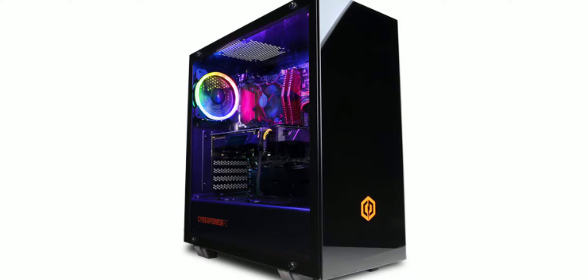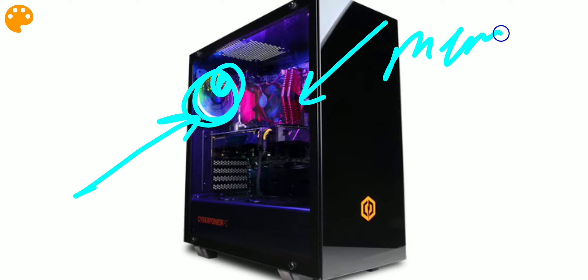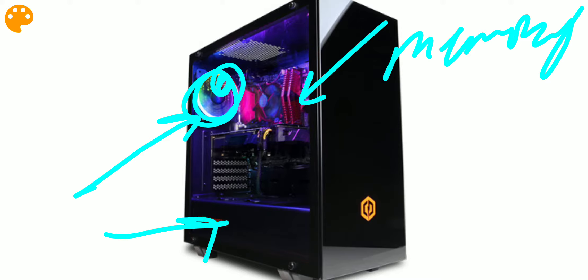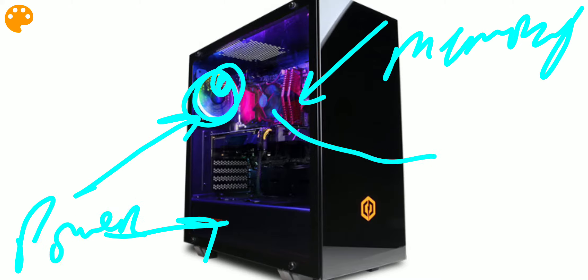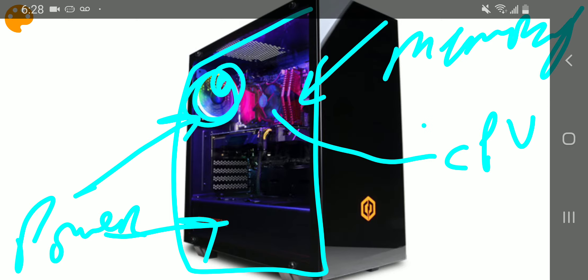This is exactly what that baby looks like. This is the shiny little fan that's going to be spinning around in circles. That's the memory sticks — memory. That's going to be the power. And then here we have the CPU. Obviously this is the case.